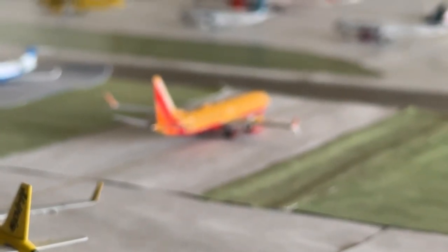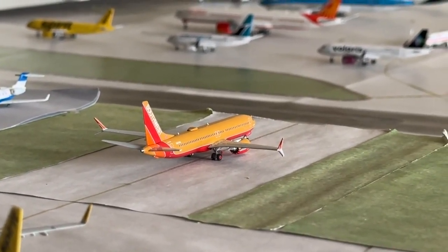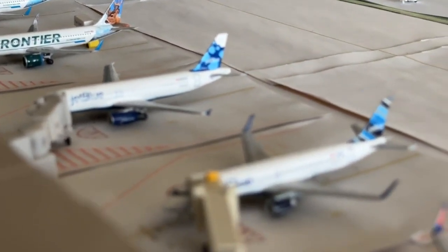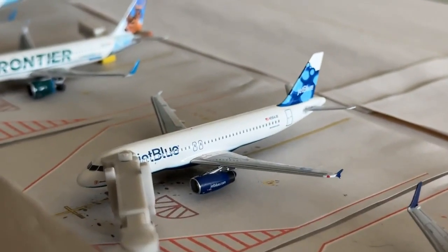Southwest Airlines 737-800 MAX 8 in the Desert livery is holding short with service over to Dallas Love Field after coming in from Oakland. JetBlue Embraer E190 is heading to Fort Lauderdale after coming in from Newark. And this Airbus A320 is coming in from Los Angeles and heading to Newark/JFK.